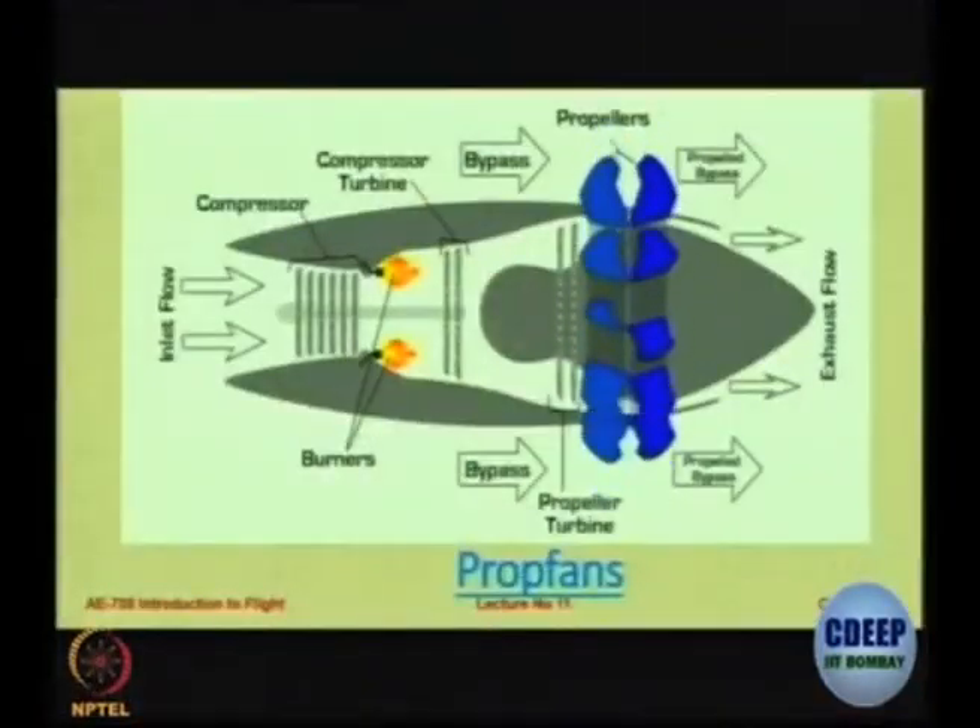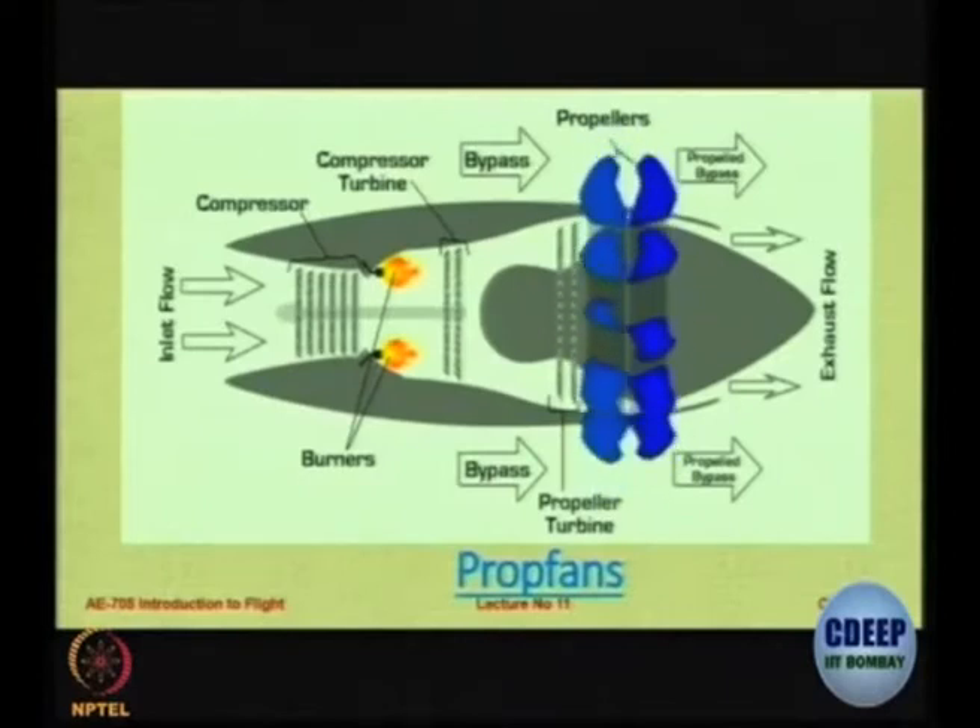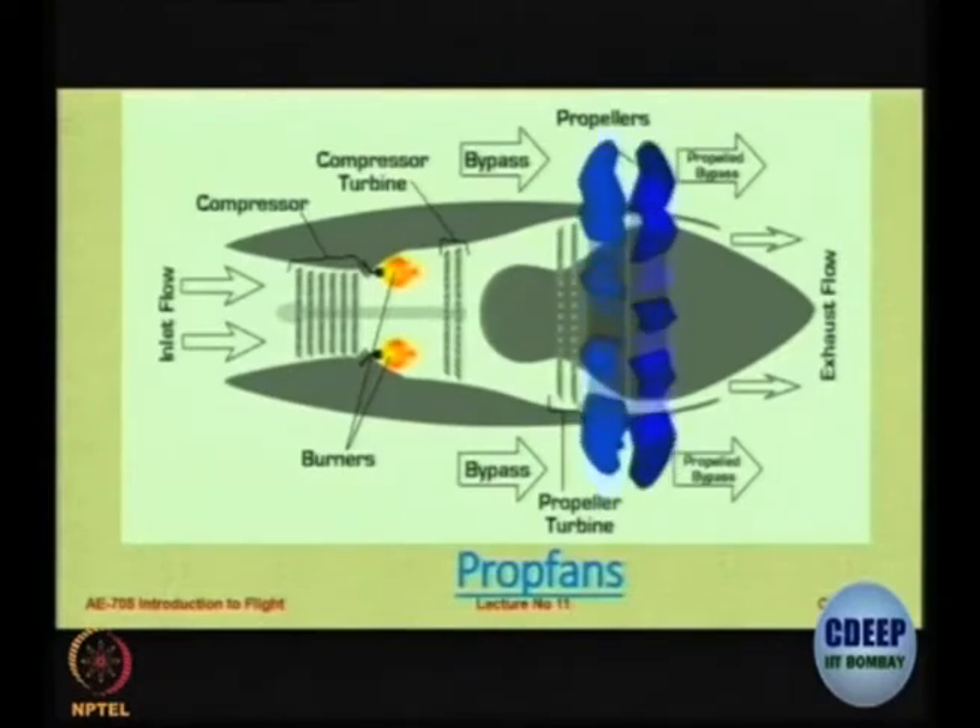This particular engine is most suitable for flight speeds between 400 to 650 kilometers per hour. The core is turbojet — the same. But on the turbine we attach a shaft, and on the shaft we attach a propeller. As turboprops became more efficient and Mach numbers increased, the tips of the propeller would start having sonic flow conditions and efficiency would go down.